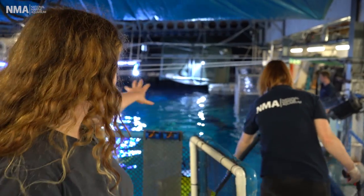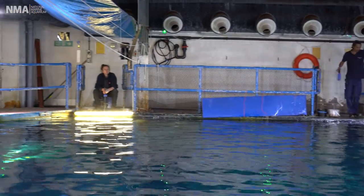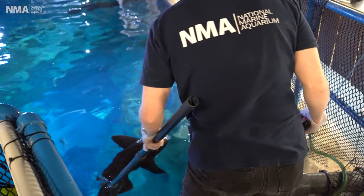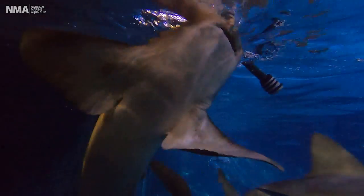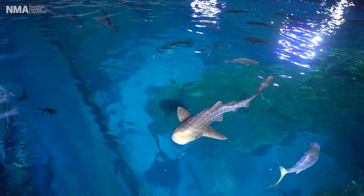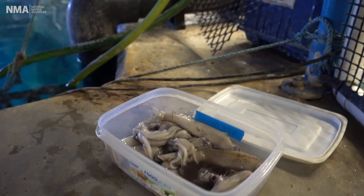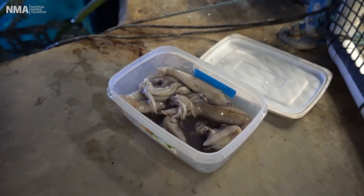We can take a little look across the water — you can see some of our biologists and the sharks are already getting stuck in with the feed. We've got one of our biologists, Sian, feeding my favourite shark in this entire tank. This is Zeus and Zeus is a zebra shark. Let's go take a look at what Zeus is gonna be eating today — we've got some very yummy squid here for Zeus.